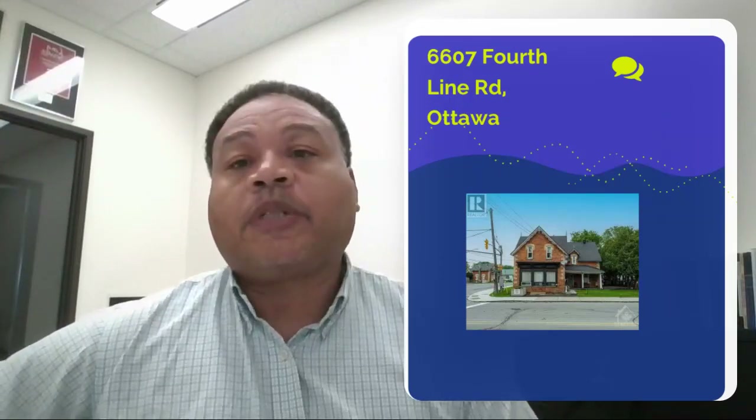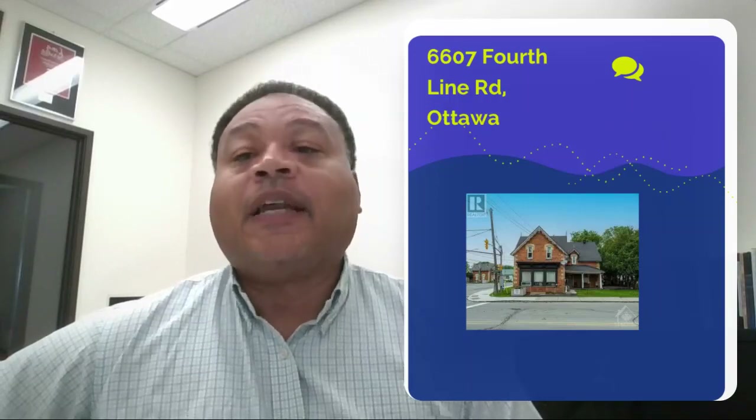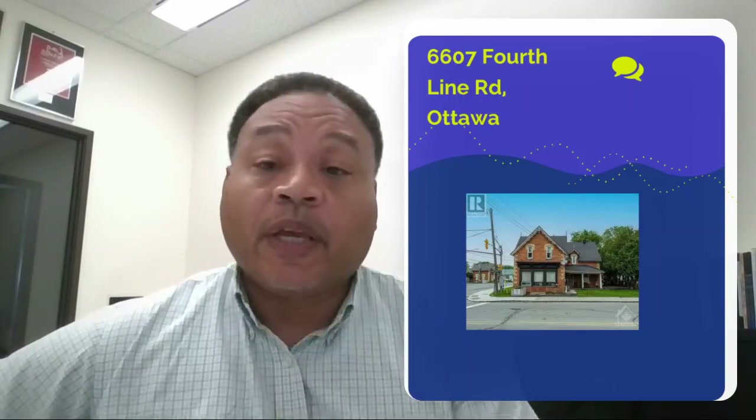Hi, my name is Max Balan. I'm a realtor here for Royal LePage Performance Realty on the Nick Vendaitis team, and it is time for your Deal of the Week.